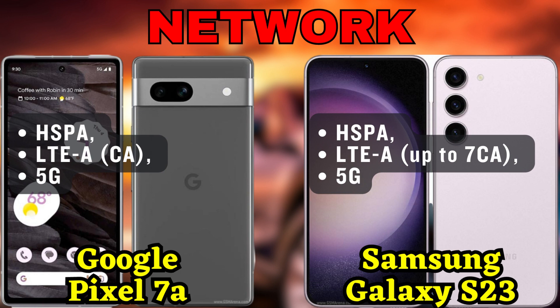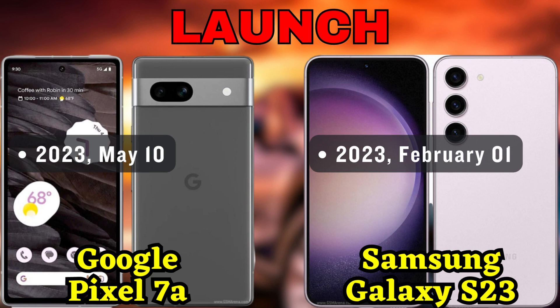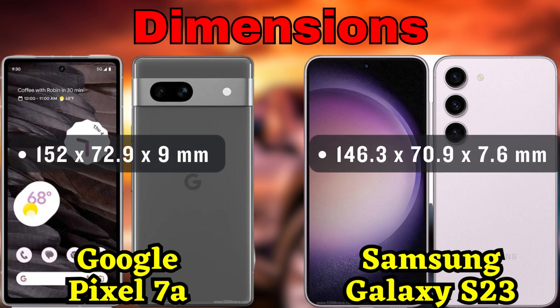First up, we have the Google Pixel 7a. This compact powerhouse comes with a sleek design featuring a glass front with Gorilla Glass 3, an aluminum frame, and a plastic back. It's worth noting that despite its smaller size, this phone packs a punch when it comes to performance.